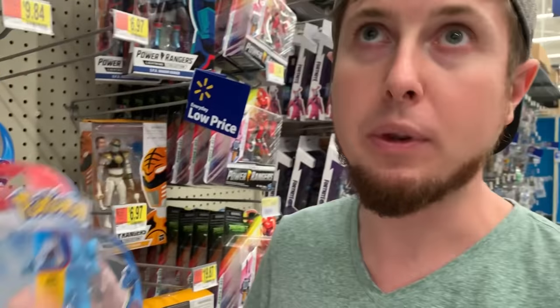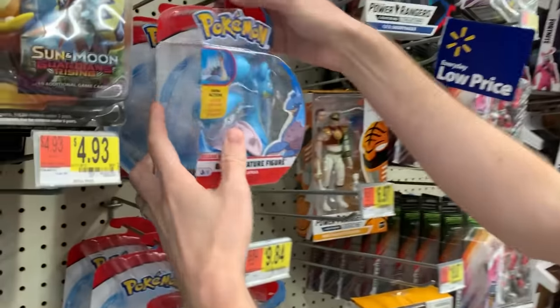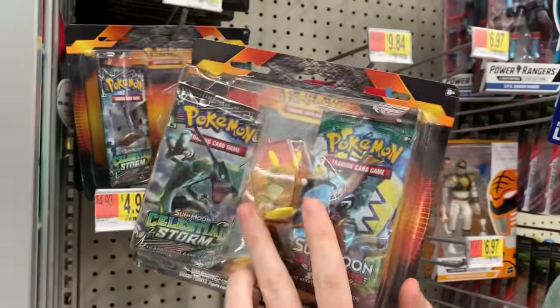Hey, what is up Breaking Family? Sending you some positive vibes. It is that time once again where we come to the store and look for hidden and out-of-place Pokémon cards. As you can see, there is not a huge Pokémon section back here, but I'm going to try to stay positive. We're still going to search around. Let's get the hunt going.